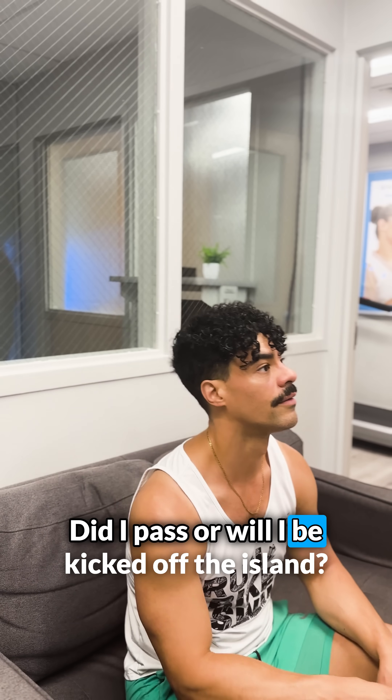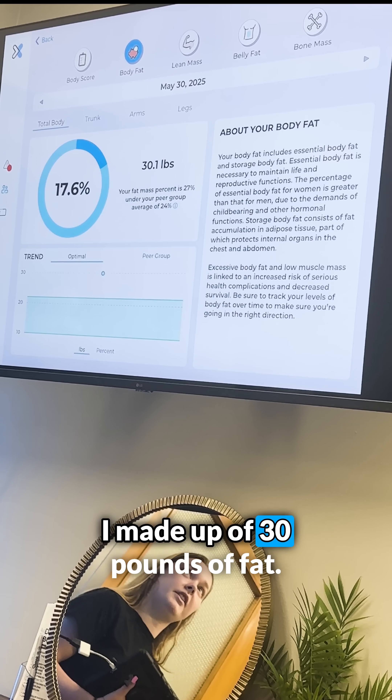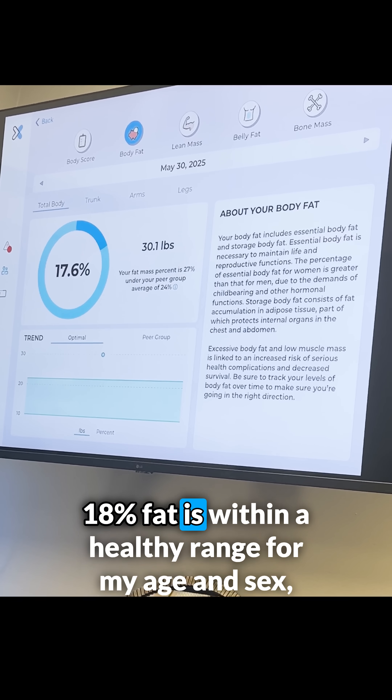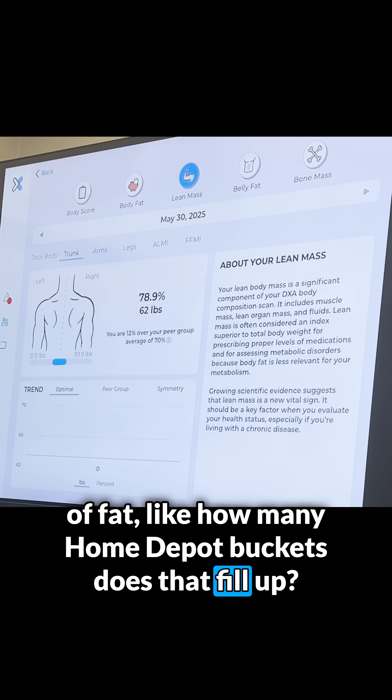Results time — did I pass or will I be kicked off the island? First up is my body fat percentage. I'm made up of 30 pounds of fat. 18% body fat is within a healthy range for my age and sex, but it's still hard to get over the idea of picturing 30 pounds of fat — like, how many Home Depot buckets does that fill up?